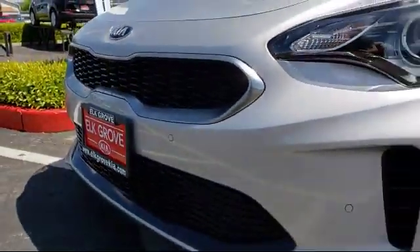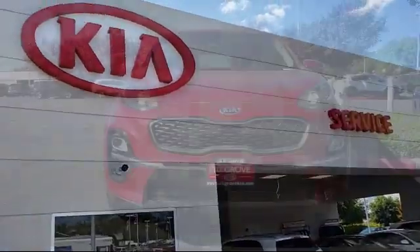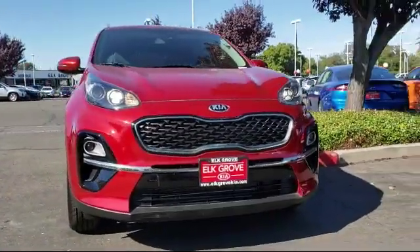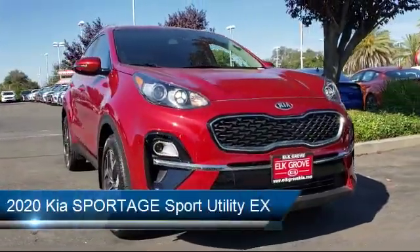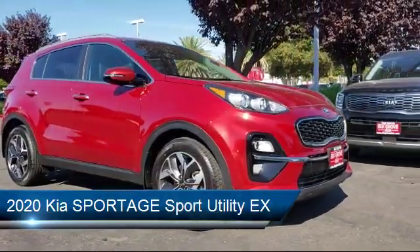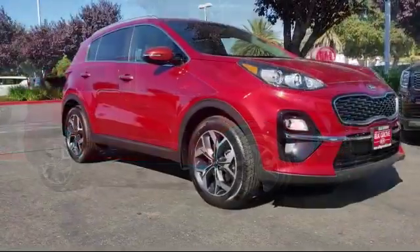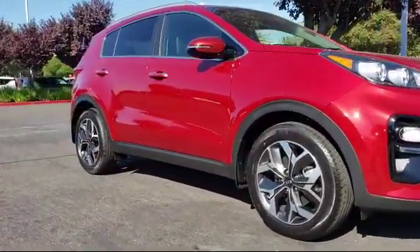Welcome to Elk Grove Kia, and here's a look at another great vehicle from our inventory. It comes equipped with leatherette, keyless entry, rear spoiler, heated front seats, auto high beam headlamp control, roof rack, rear view camera, alloy wheels, tire pressure monitoring system, and air conditioning.